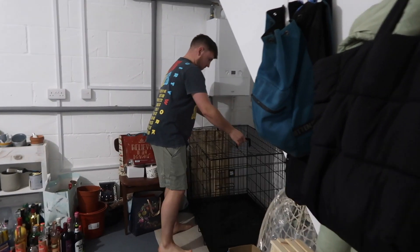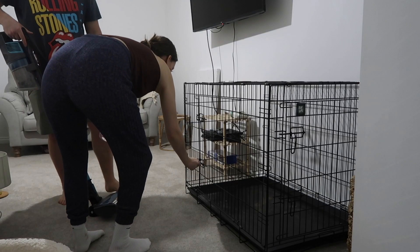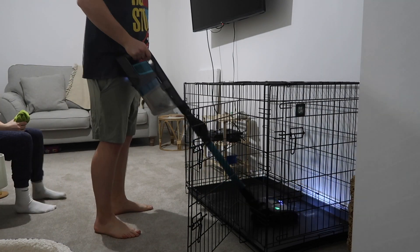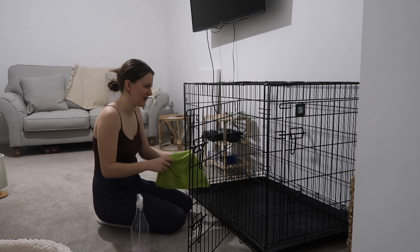We're hoping the crate fits through this door — yes! We did it! I'll give the bottom a clean — it has been cleaned but we had stuff in it. Brad's just sorting out some cables around the TV so I'll clean the crate while he does that.